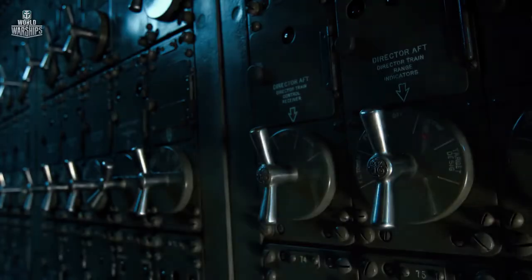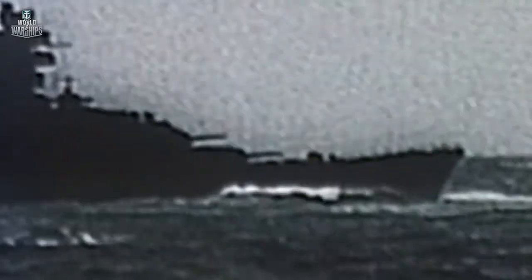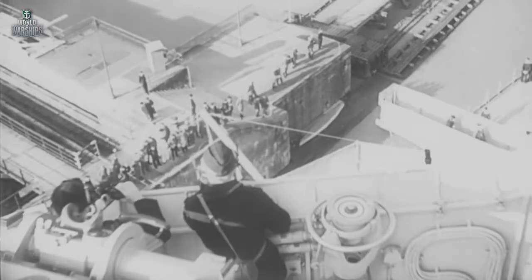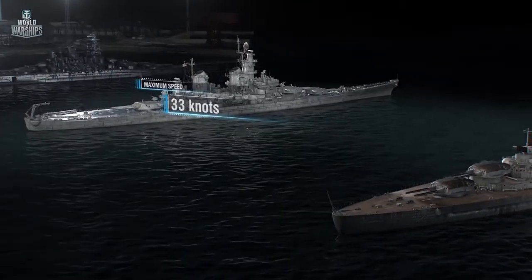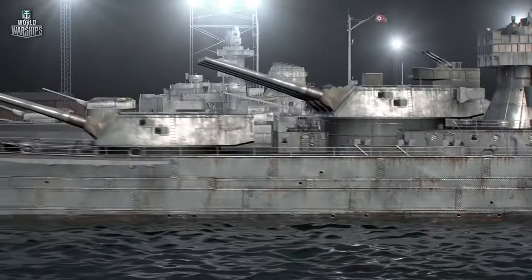Battleship Iowa was commissioned in early 1943. Its first mission was to go north — naval intelligence felt the Tirpitz, the German battleship, may be coming into the North Atlantic. Iowa was sent on a mission north to block the Tirpitz. The battleship Iowa had higher speed, greater maneuverability, and longer range of fire.